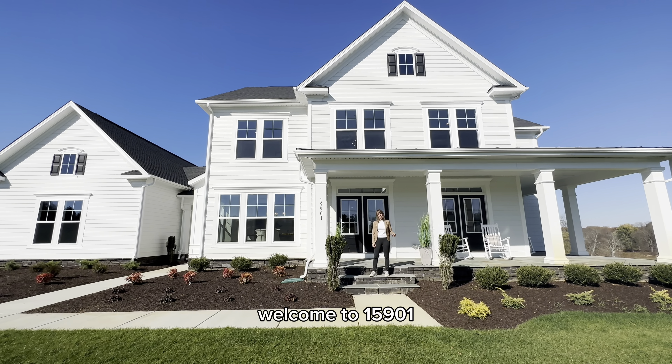You couldn't ask for a better view here in the backyard — it's just stunning. It backs to a creek and you've got Short Hill Mountain views.